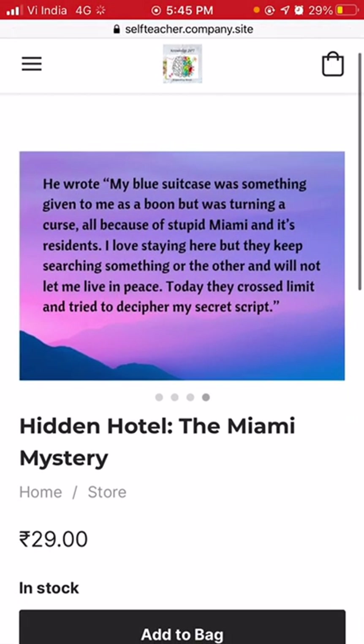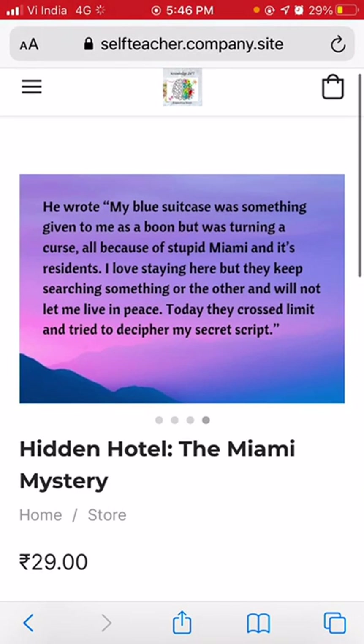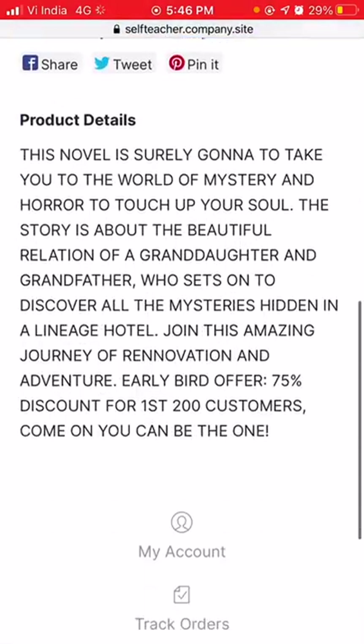This looks like a middle portion of the story. It reads: 'My blue suitcase was something given to me as a boon but was turning into a curse, all because of stupid Miami.' Is Miami something living or non-living? 'I love staying here but they keep searching for something and will not let me live in peace. Today they crossed the limit and tried to decipher my secret script.' So many unanswered questions — this looks really intriguing.